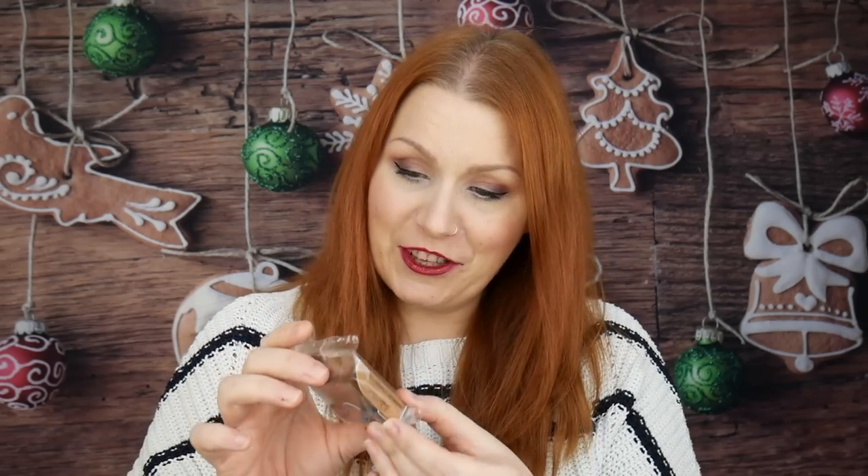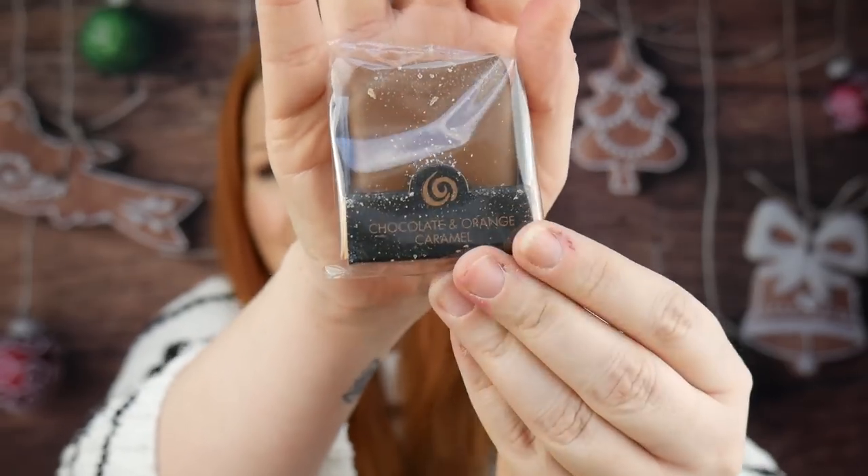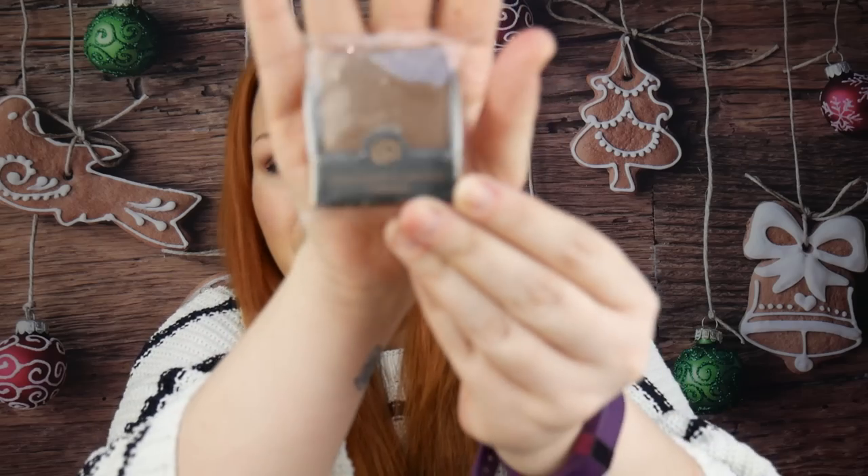Next is a chocolate from the Fudge Kitchen — chocolate and orange caramel, and it's even got edible glitter on it. This is part of a box and the full box would cost £5.50. It's the Fudge Kitchen Orange Caramel Fudge: mouth-watering milk chocolate encasing a smooth orange caramel, dusted with edible glitter. Definitely a treat you'd love to find in your stocking — one per subscriber.